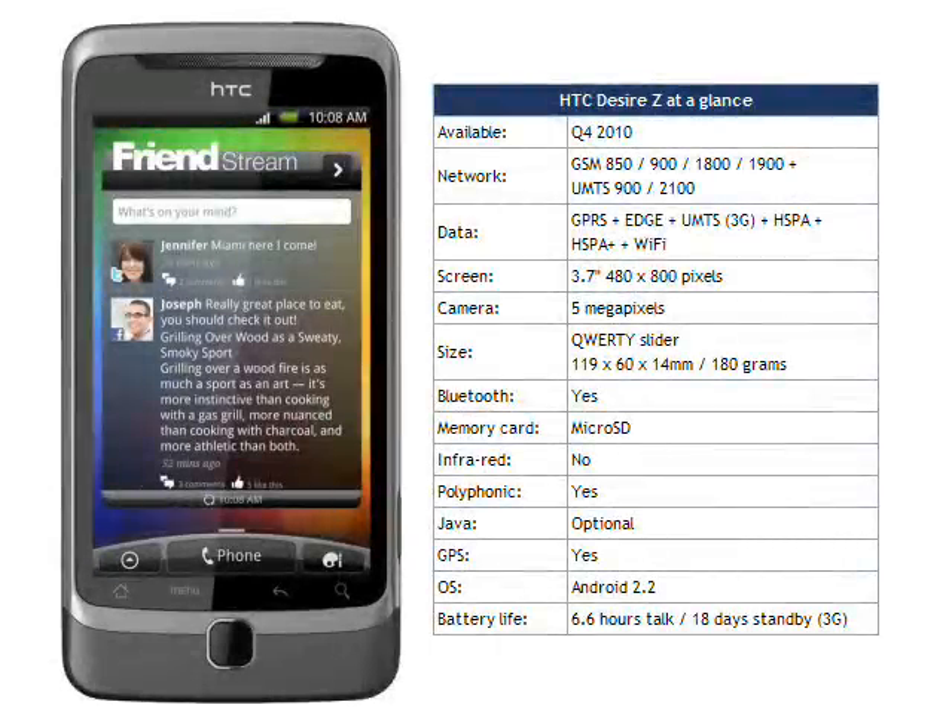The Desire Z should be available in Europe and Asia from October onwards, with the version heading for North America later in the year. Our best bet is that it will cost around €550 at launch.